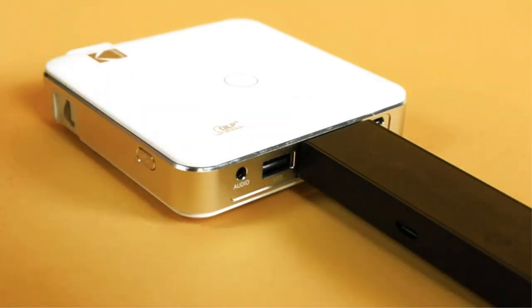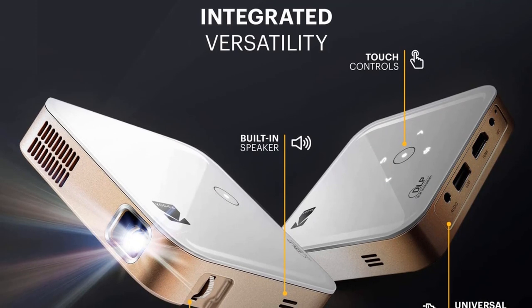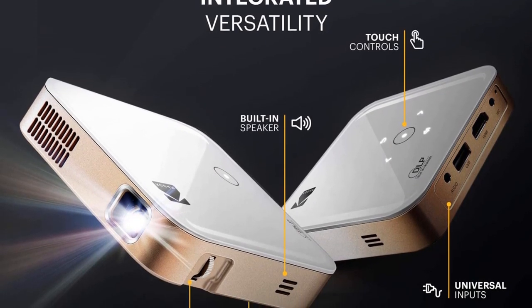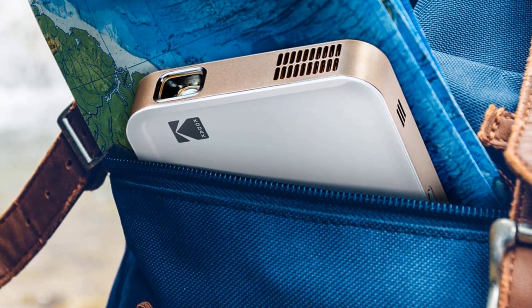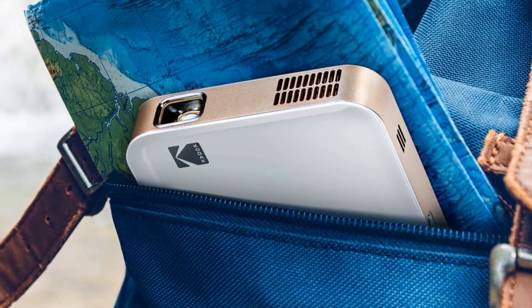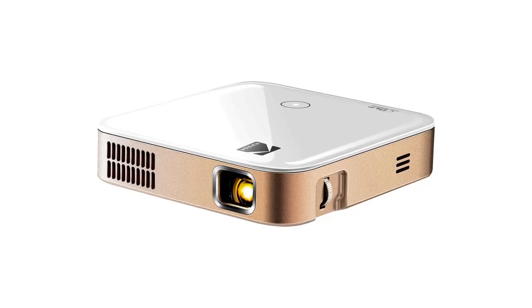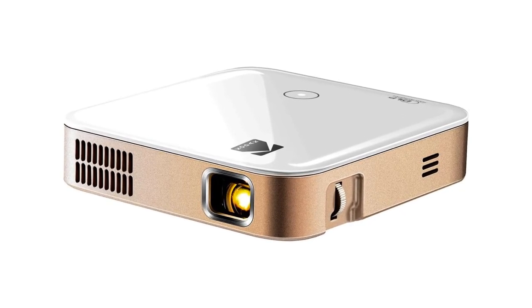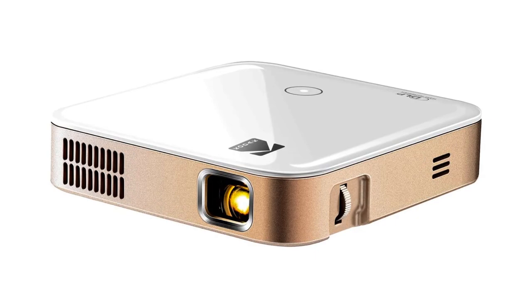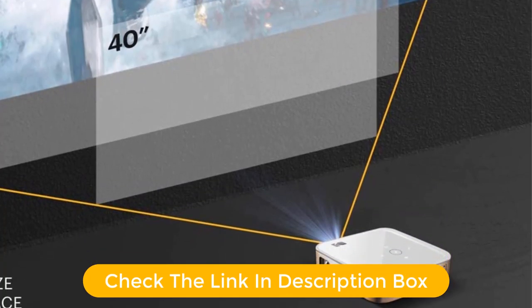The Kodak Luma 350 Portable Smart Projector, the flagship of the company's Luma line of palm-top projectors, is brighter than the Kodak Luma 150 unit. What really sets it apart from the Luma 150 and the Luma 75 is its integration of the Android 6 operating system, letting you install and run Android apps. It projects a reasonably large usable image for its brightness, is fine for casual movie viewing, and does well at projecting photos. It earns our editor's choice for a palm-top entertainment projector.